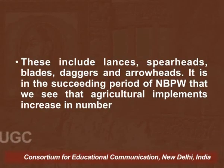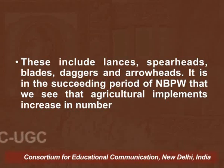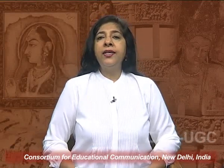Iron implements related to warfare include lances, spearheads, blades, daggers, and arrowheads. It is in the succeeding period of NBPW that we see agricultural implements increasing in number and being made of iron. Iron came to be used on a larger scale much later, probably after 600 BCE onwards, and it is the NBPW phase — the Northern Black Polished Ware period — during which we come across iron agricultural implements on a larger scale.